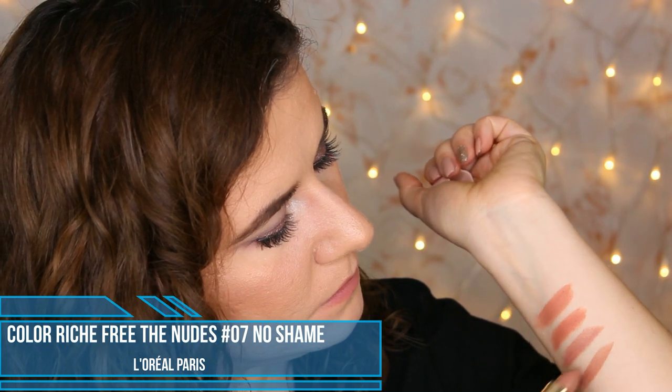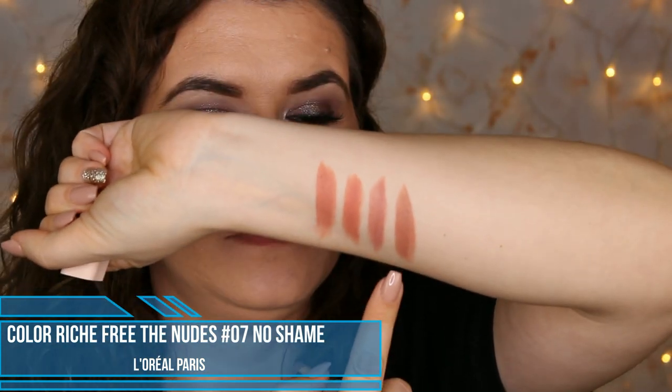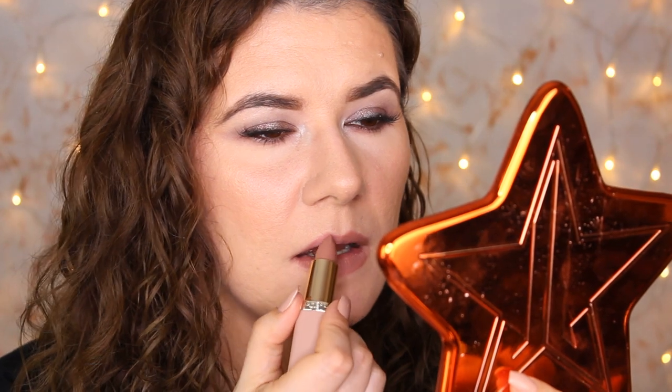The next shade is Shame. I love doing these kinds of swatch videos where you swatch the lipsticks — I feel like I really miss those videos.